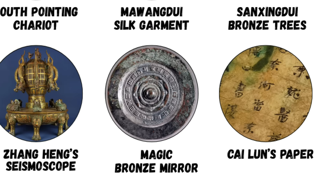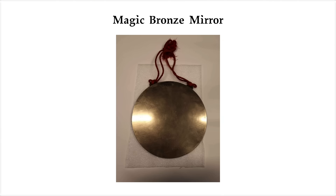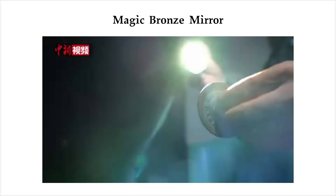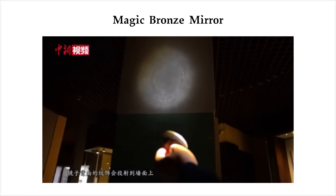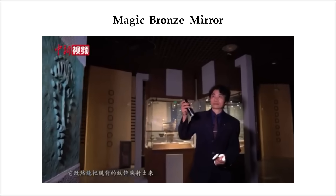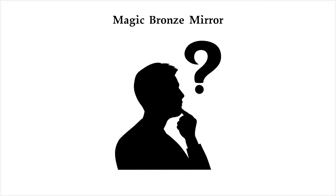The magic bronze mirror — a solid metal mirror that projects hidden images with sunlight. At first glance, it looks like an ordinary polished bronze mirror, something you'd use for grooming in ancient China. But when sunlight reflects off it and onto a nearby wall, an image appears — the exact same design engraved on the back of the mirror, as if the light passed straight through solid bronze. To people in the Tang dynasty, this was pure sorcery. So how does it actually work?